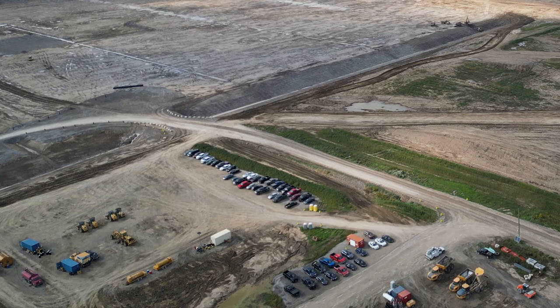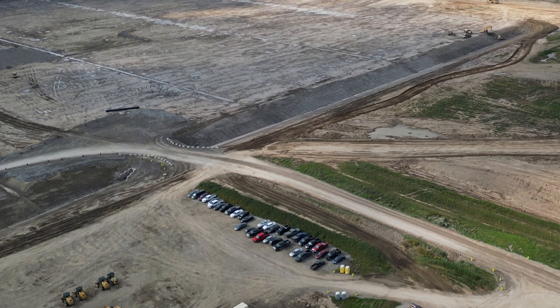Understanding the groundwater level and flow is also vital. Engineers assess how water might affect the construction site and design drainage systems, such as sump pumps or drainage ditches, to manage excess water.